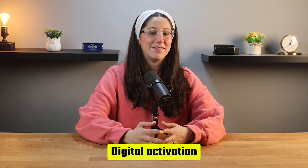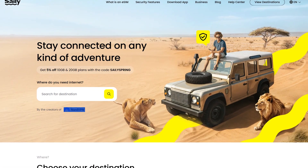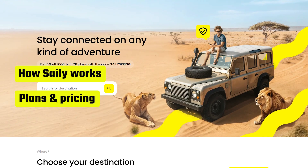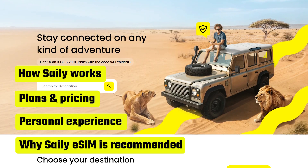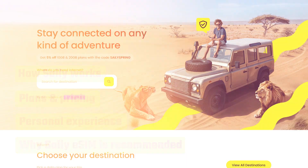No more swapping physical SIM cards, no waiting in lines at the airport — just a simple digital activation and you're good to go. So in today's video, I'll walk you through Saley eSIM, which is what I personally use while traveling. I'll get into how it works, the cost, my experience, and why I think Saley eSIM is one of the best options out there for travelers. So without further ado, let's get right into it.